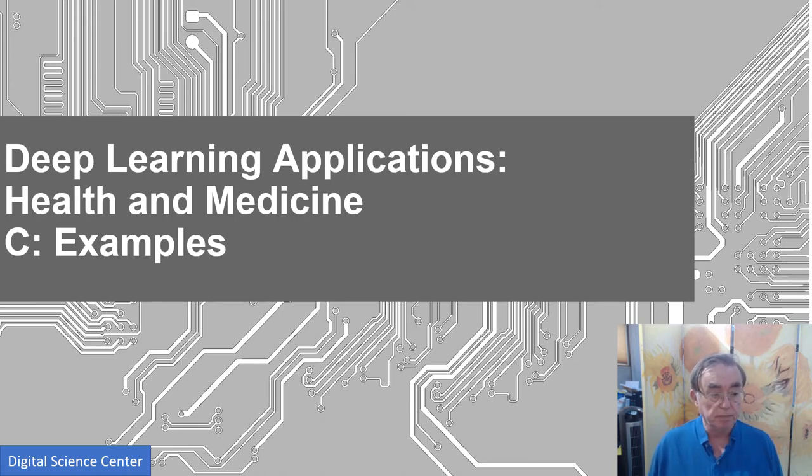Hi folks, this is possibly one of the more major parts of this unit. It's a lot of separate examples of AI and deep learning in health and medicine. These are not terribly coherently presented because the world is not terribly coherent at the moment.